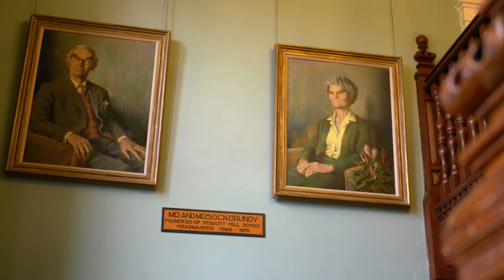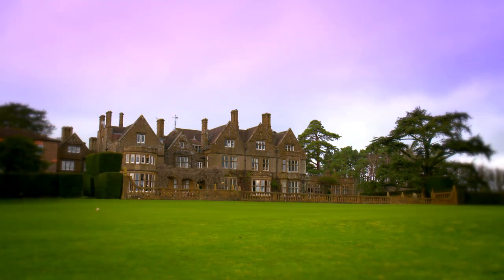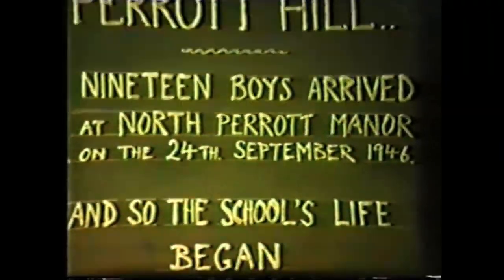This is Bill Grundy and his wife Nora. They arrived at what was then North Perrott Manor in 1940, when Felton Fleet School in Surrey was evacuated during the Second World War. Upon Felton Fleet's return to Surrey, Mr and Mrs Grundy decided to stay in North Perrott and Perrott Hill was born. The school opened its doors in 1946 with just 19 pupils. This archive footage is narrated by Bill Grundy: because of the war, there were shortages of all sorts of things and the outfitters still couldn't get enough material for complete school uniform for everybody.